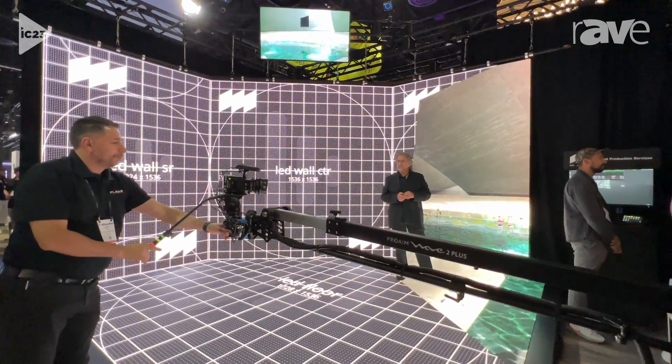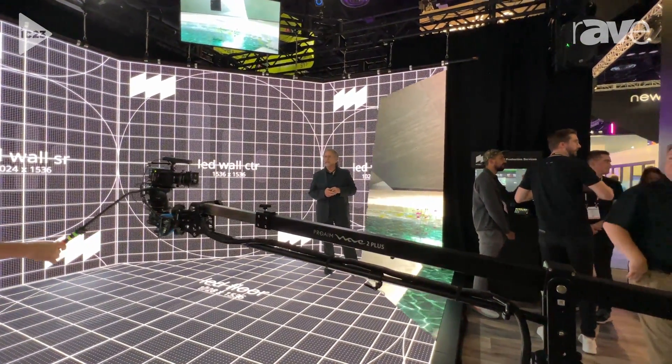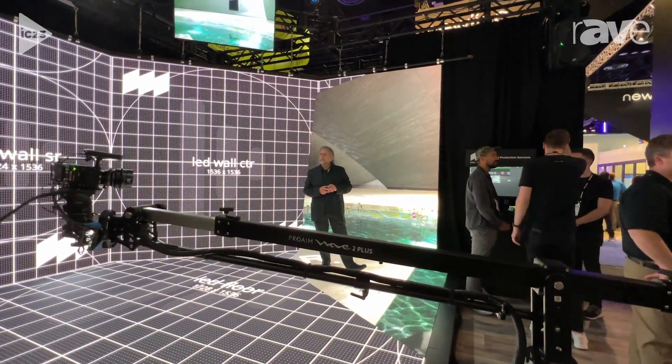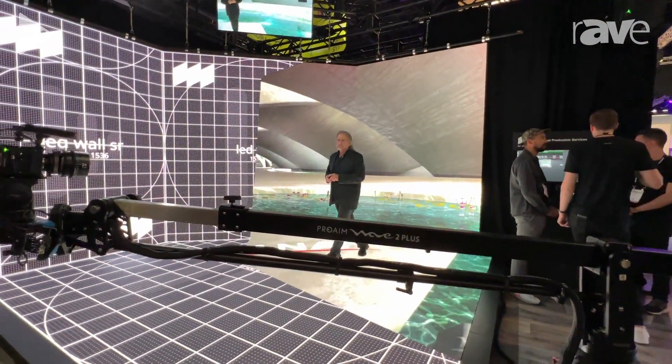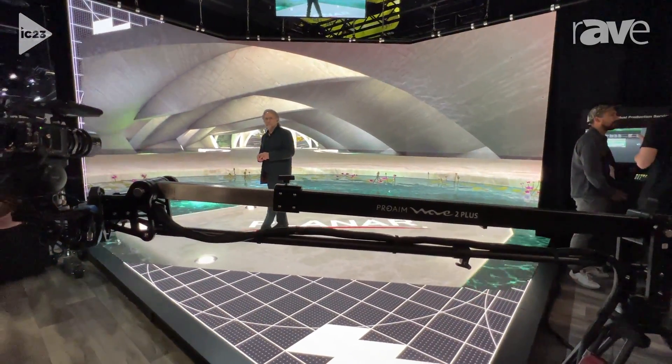LED also provides photorealistic lighting, so you get away from a lot of the pitfalls of a blue screen system. And we're now seeing this type of technology deployed not only in big Hollywood applications, but also into corporations where they want to generate their own content in-house.